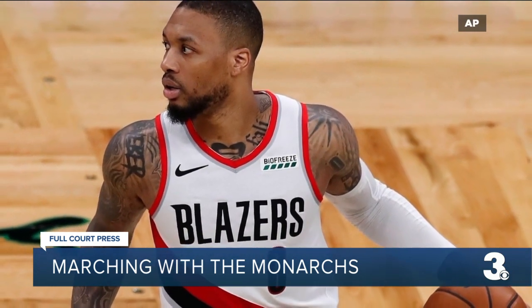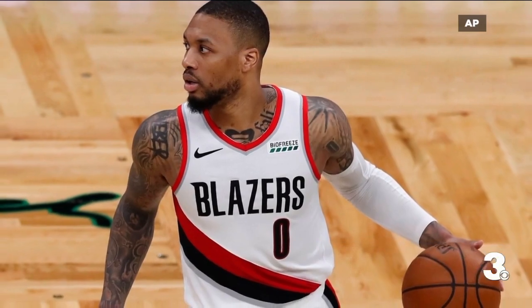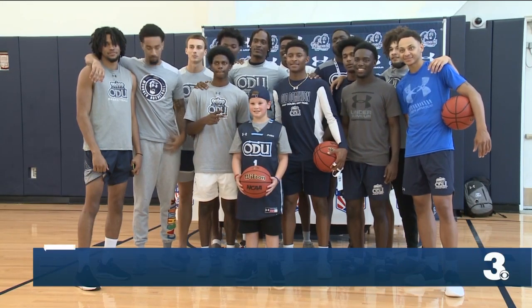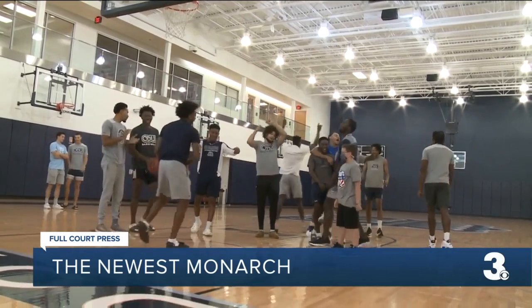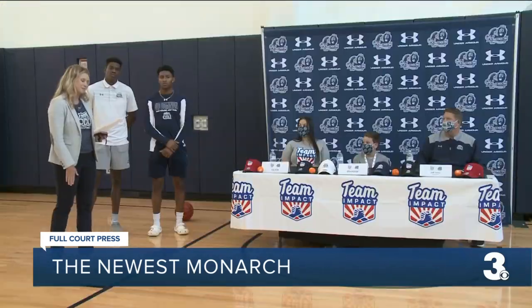Did you model your game off him? Probably not model his game, but definitely his mentality. Well, maybe we'll see some Dame time at Chartway Arena this year, courtesy of Mr. Hunter. Still ahead, the Monarchs welcome their newest member. And while he may not have many stats to his name just yet, he's already making a big impact on his teammates. That's coming up right after this.